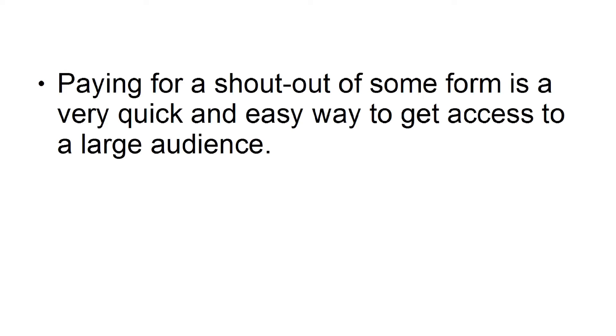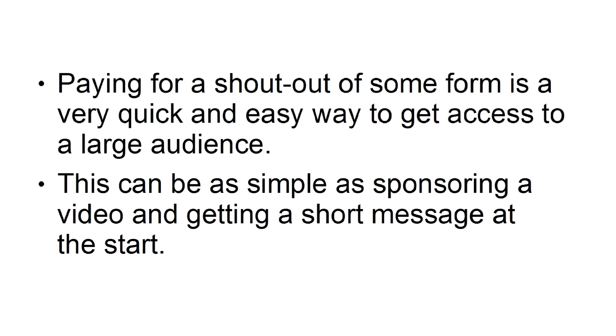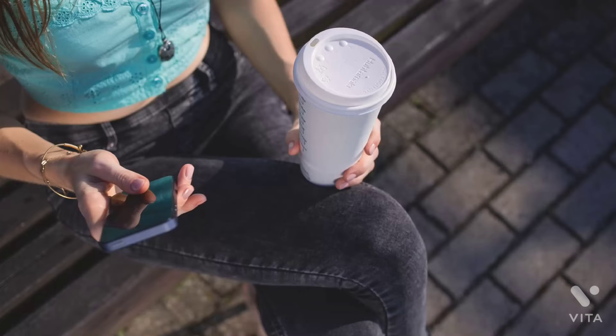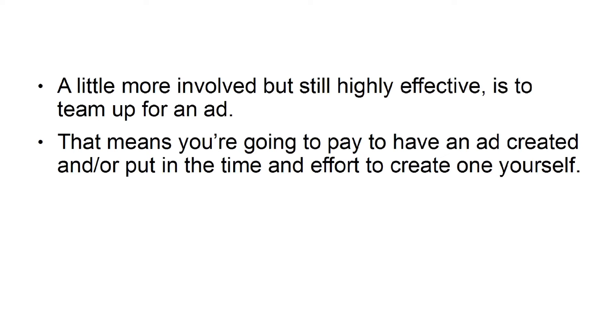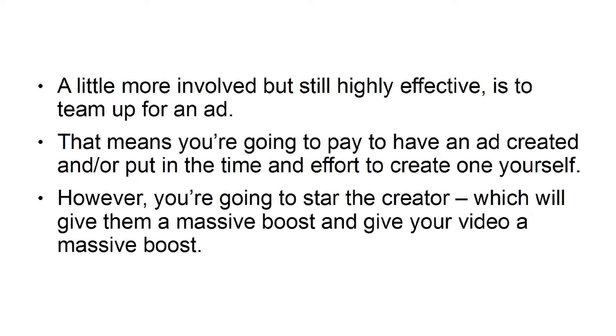Pay for a shoutout. Paying for a shoutout of some form is a very quick and easy way to get access to a large audience. This can be as simple as sponsoring a video and getting a short message at the start. Message them. Easier still — just message the creator and see if they respond. Team up for an ad. A little more involved, but still highly effective, is to team up for an ad. This means you're going to pay to have an ad created, and/or put in the time and effort to create one yourself. However, you're going to star the creator, which will give them a massive boost and give your video a massive boost.